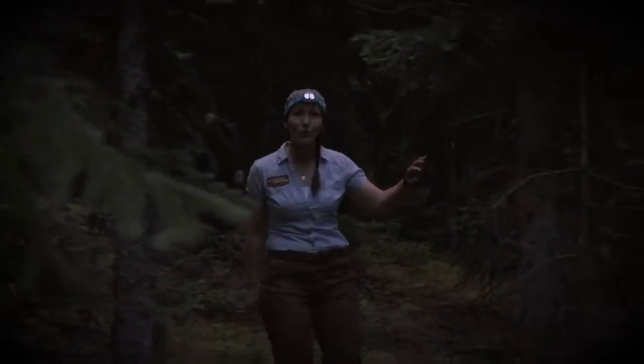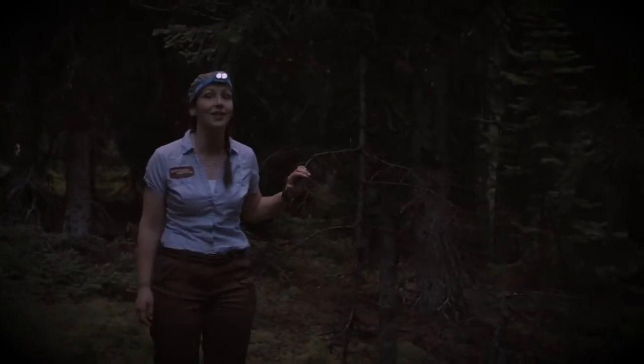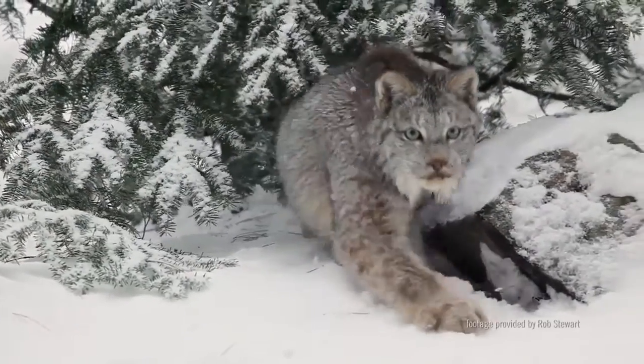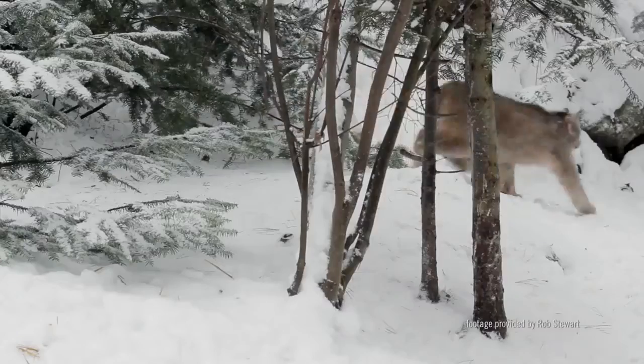Lynx are capable predators that are built to ambush rather than to chase. They hunt under the cover of darkness, using their keen vision and hearing to sense unsuspecting prey. Three-quarters of a lynx's diet is made up of one prey species, the snowshoe hare.